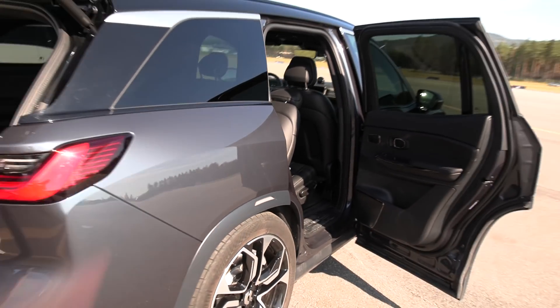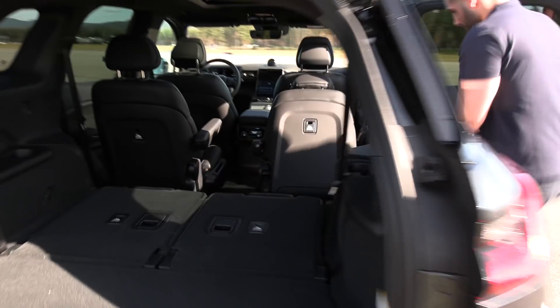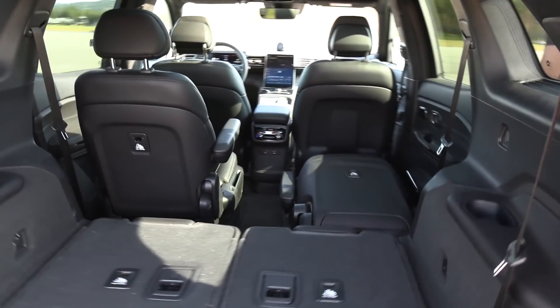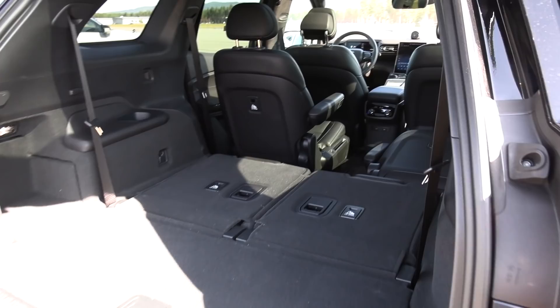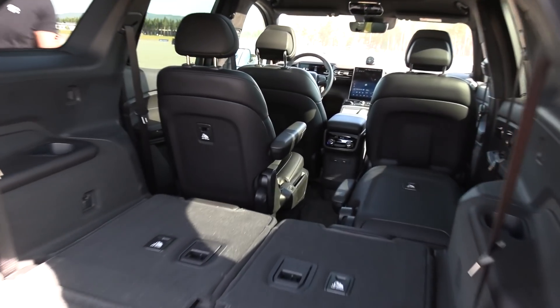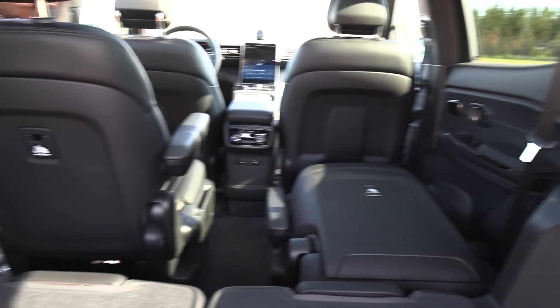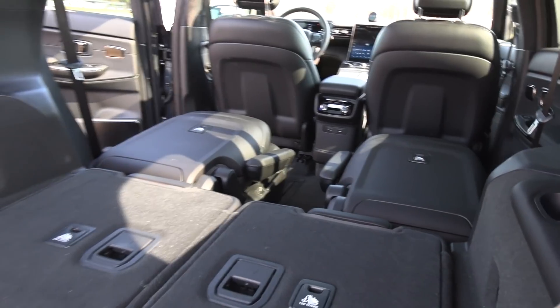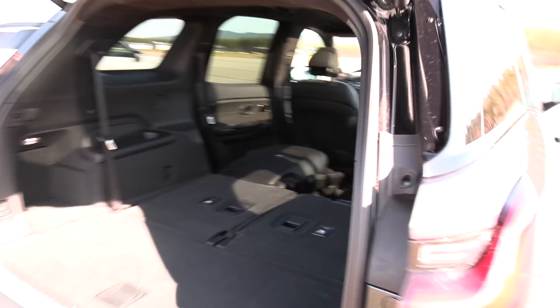Can you also fold the front seat? Yes, please. Holy macaroni — that is a lot of space. This is a proper SUV. Lots of space. Look at that — it's a big car.